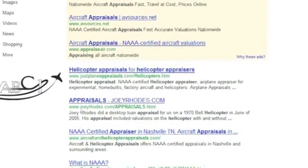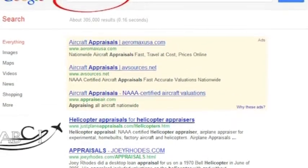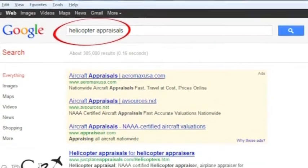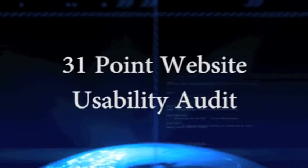We start with a thorough search engine optimization analysis in your recommendations packet. The first phase in any marketing system should be designed to get the attention of prospective buyers. Often one of the first places people look is the search engines on the internet, so you want to see where you stand in relation to your competitors.